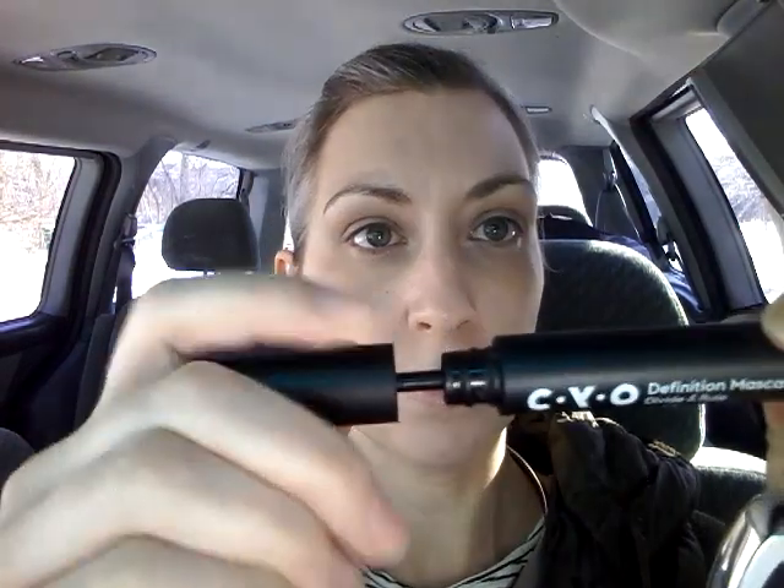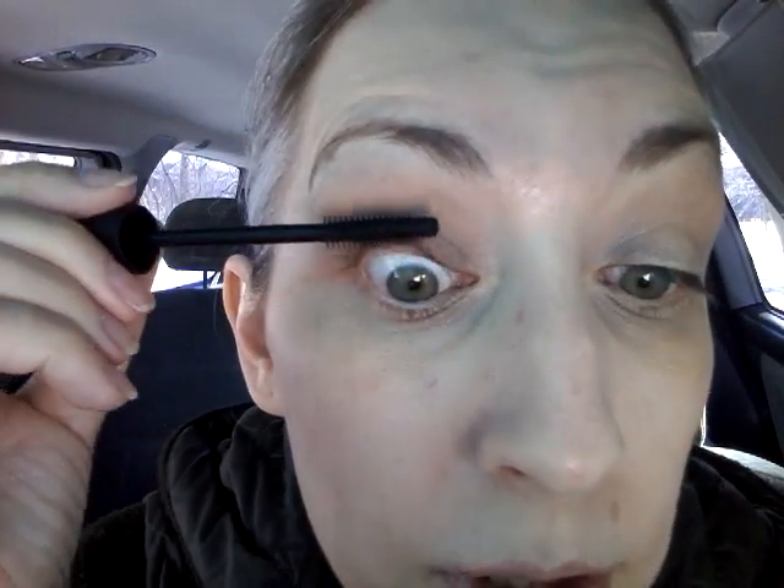It is Mascara Monday and I have got the CYO Definition Mascara Divide and Rule. We're gonna try this out. It is kind of flat but wide at the same time, and it looks like there's some product on the brush but not too much. It's kind of reminding me of the Flawless Definition mascara from Bare Minerals that I used for years and was okay.